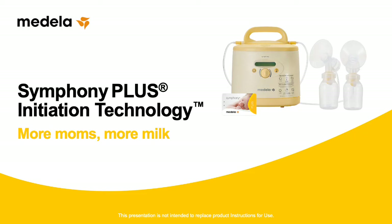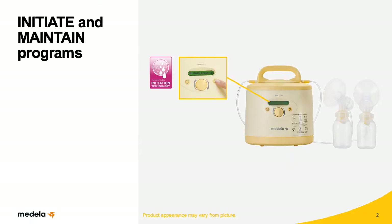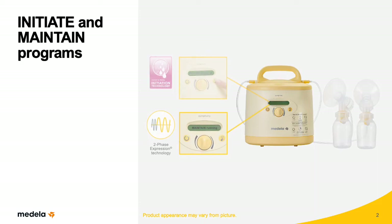Symphony Plus was developed with the idea that normal infant breastfeeding behaviors vary during the first week after birth, and that each sucking pattern has a purpose. The Initiate program is a specific combination of different sucking patterns designed to mimic new babies' irregular sucking during the first days of breastfeeding. The Maintain program contains Medela's two-phase expression technology, which imitates normal infant sucking once mother's milk comes in, also known as lactogenesis 2 or secretory activation.